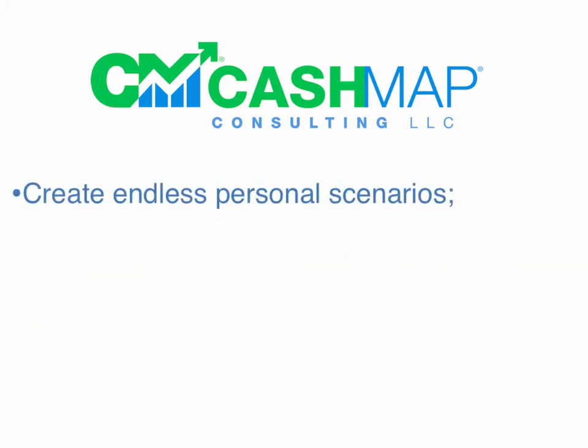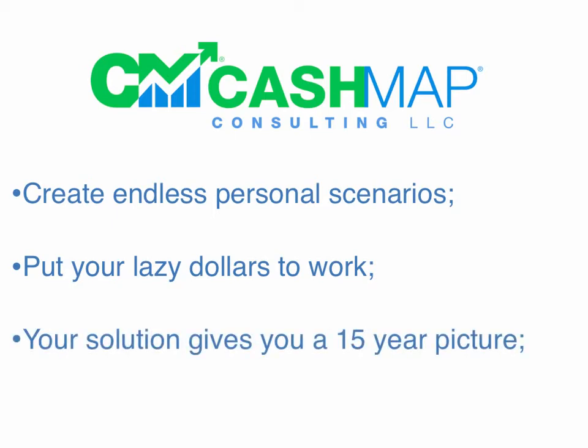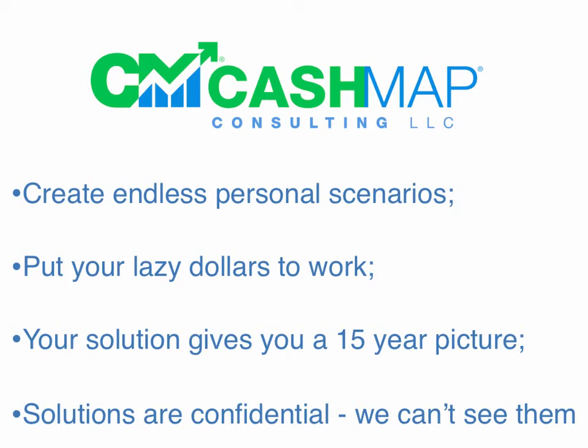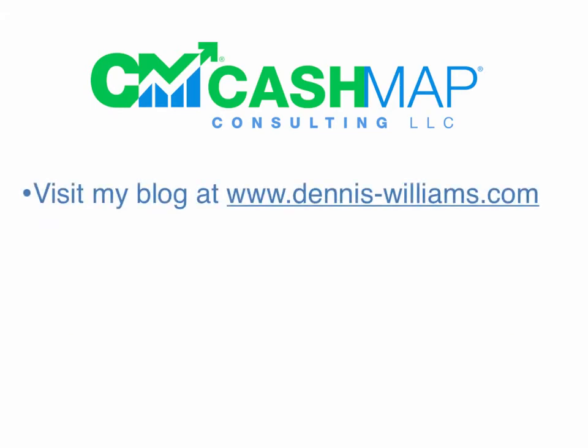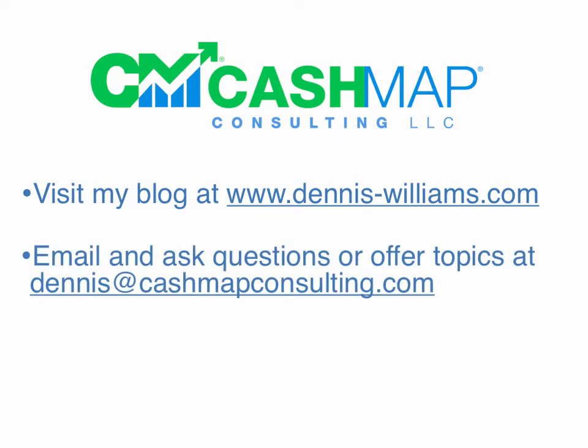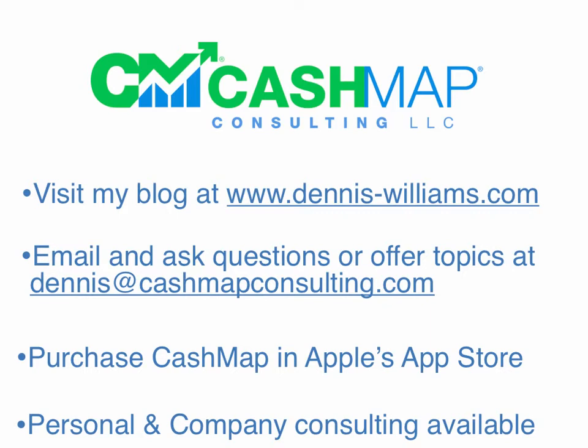CashMap enables you to create whatever scenario you want to see what it looks like. It ensures that you're putting your lazy dollars to work, helping you get out of debt as well as build wealth. With each solution, it gives you a 15-year picture into the future. Your solutions are confidential — we do not have access to any of your personal information. To learn more, visit my blog at Dennis-Williams.com, email me at Dennis@CashMapConsulting.com, or purchase CashMap in Apple's App Store. Personal and company consulting is also available.